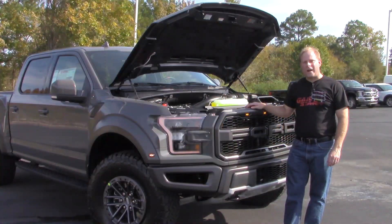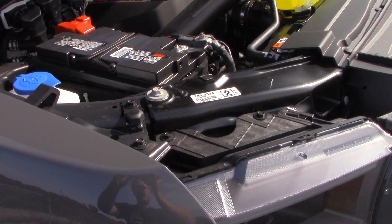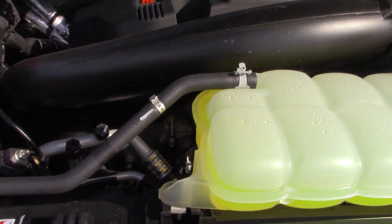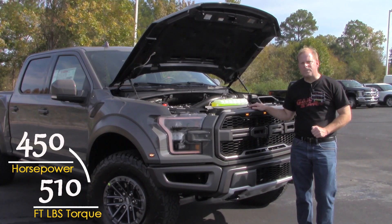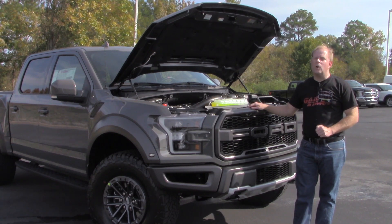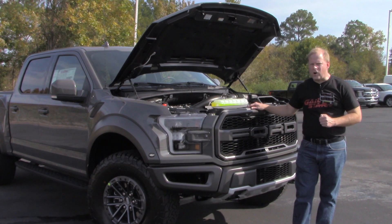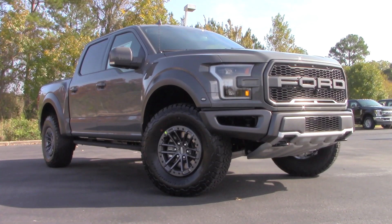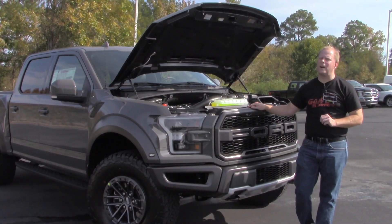Here under the hood of the 2020 Raptor you'll find the 3.5-liter twin-turbocharged V6 that motivates this truck to get down the road very quickly when you want it to. It makes 450 horsepower and is mated to a 10-speed automatic transmission. What does all that ultimately mean? It means this rather large truck can do zero to 60 in as little as 5.1 seconds — very impressive.